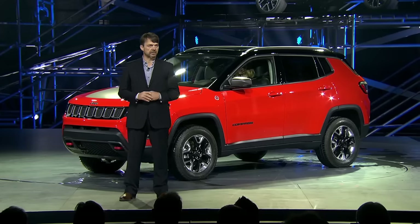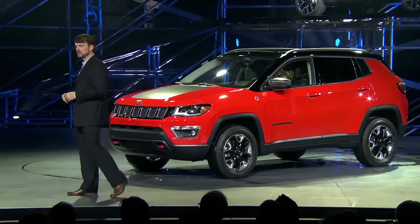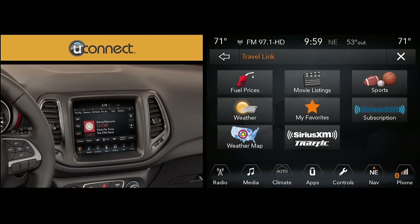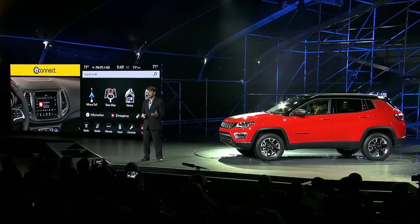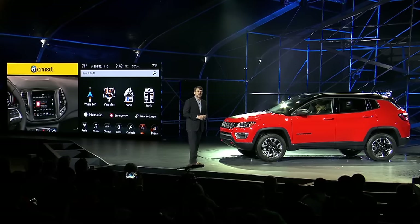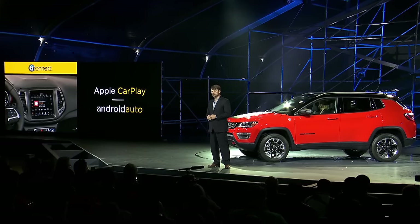A certain amount of connectivity is always appreciated. Compass is the first Jeep SUV to offer a choice of four new Uconnect systems delivering communication, entertainment and navigation features. The new 8.4-inch touch screens offer multi-touch gestures with pinch, tap and swipe capability just like your phone or tablet. Customers will be able to use Apple CarPlay or Android Auto to seamlessly integrate with their phone's voice control and a full range of entertainment features.